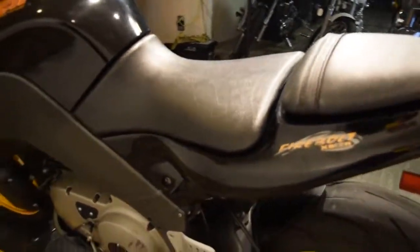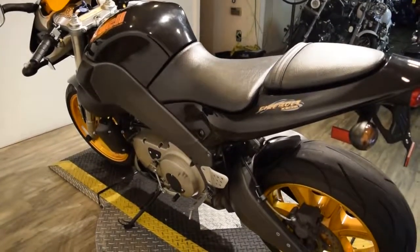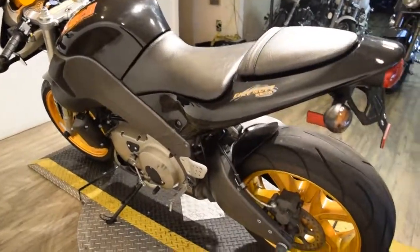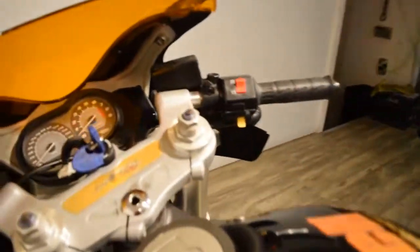This bike does come with passenger pegs as well. I suggest you just come in person. Our address is 315 North Rand Road in Wakanda, Illinois. You can look at all of our inventory and take something home today.